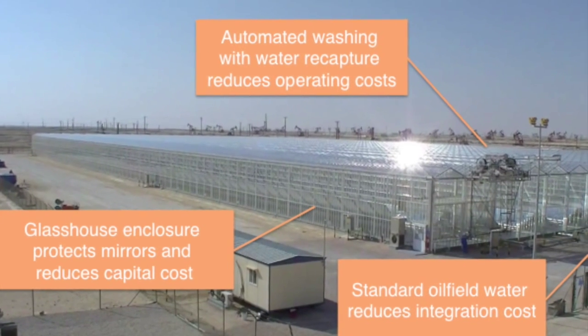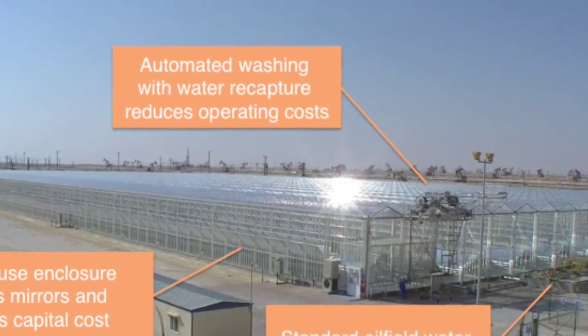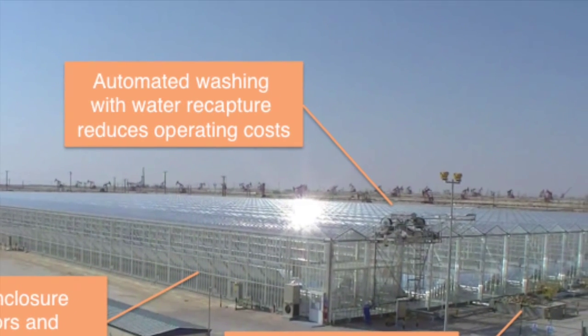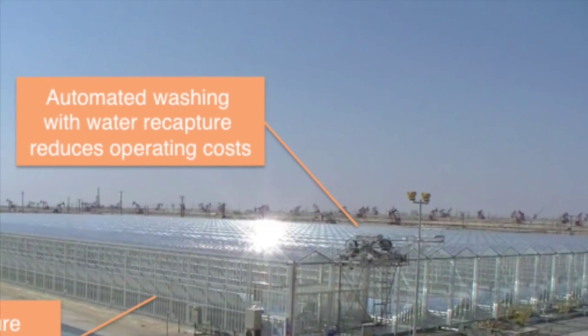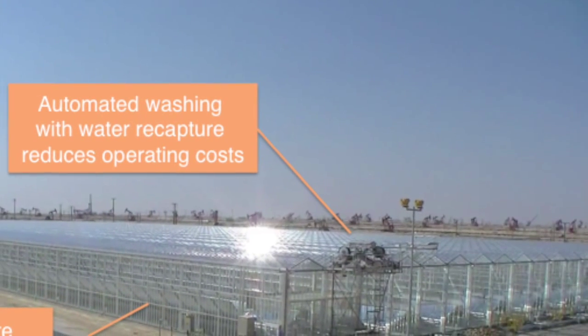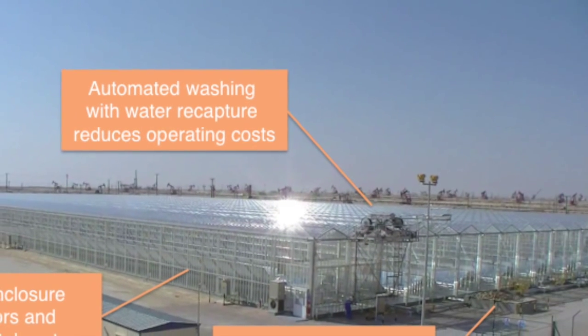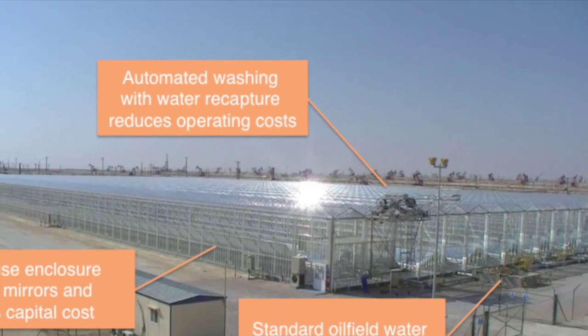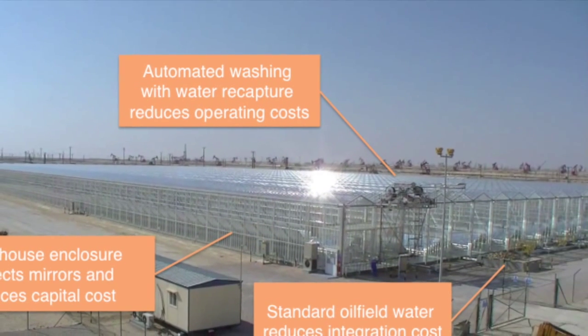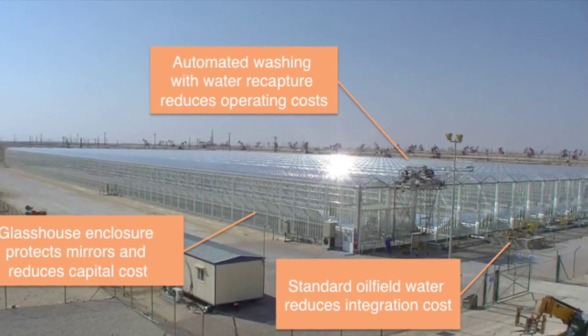The other part of the system, which is really important to note, is the automated washing. We have a roof washer that washes the system every single day. It's completely automated and recycles all the water. The last part that's important to note is that our system has been designed specifically for the oil field environment. The oil field environment is very different from the power sector, so what we've used is standard oil field equipment — separators, pumps, piping, et cetera.